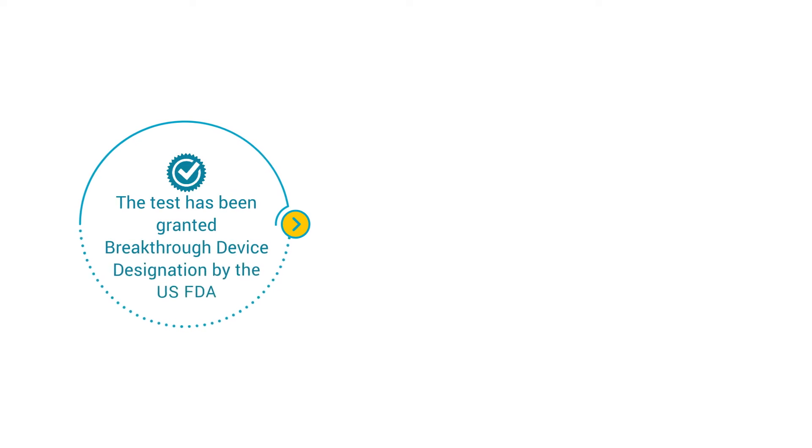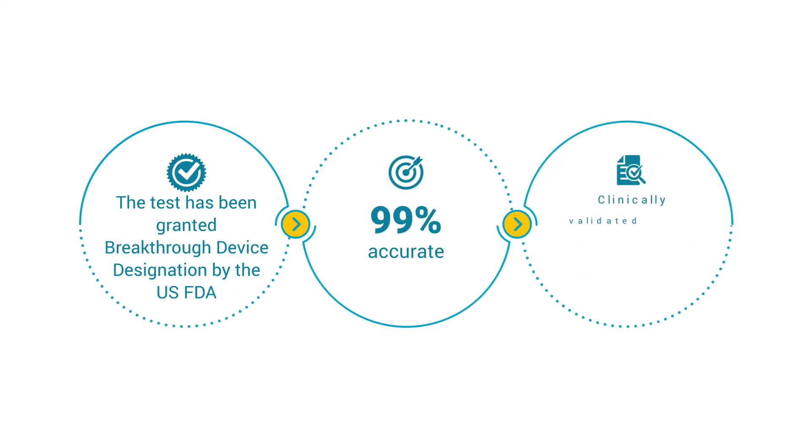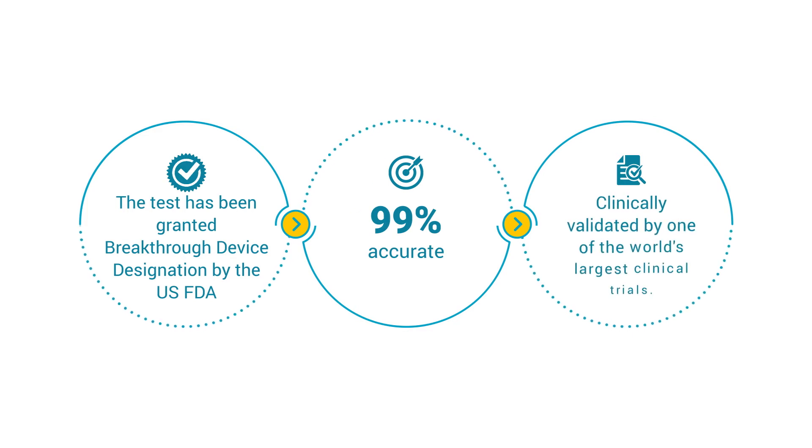The test has been granted breakthrough device designation by the U.S. FDA, with an overall accuracy of above 99%, and has been clinically validated by one of the world's largest clinical trials.